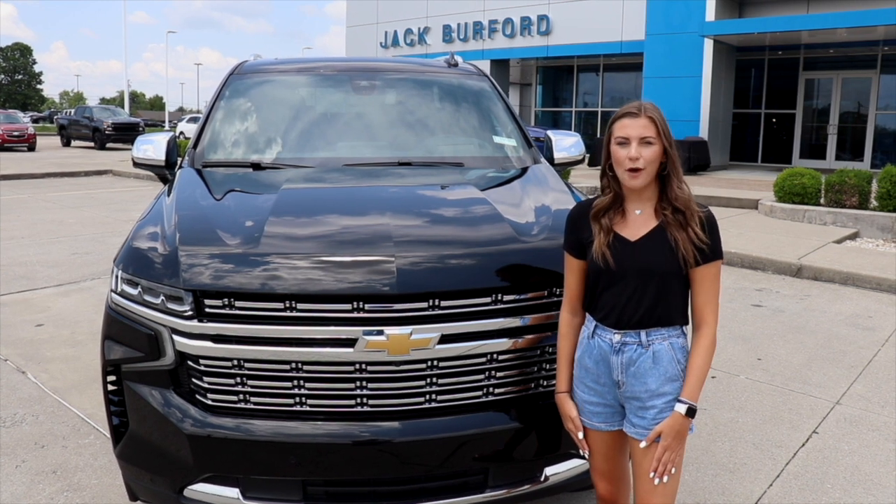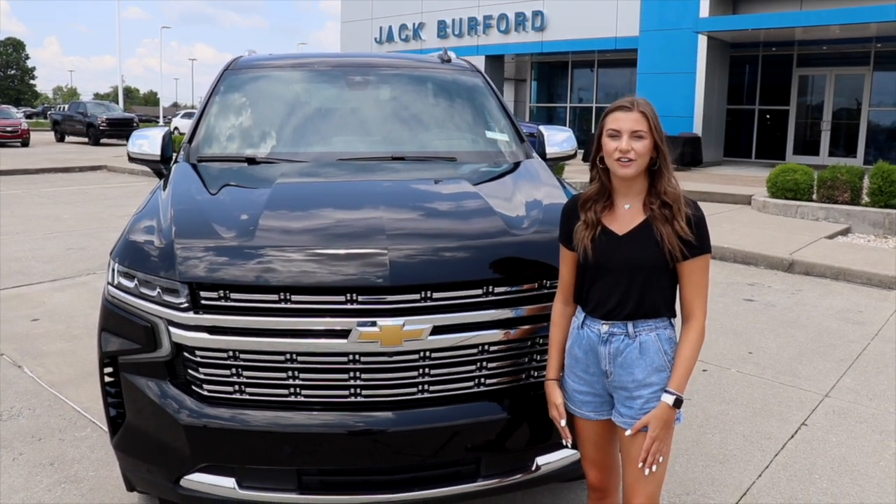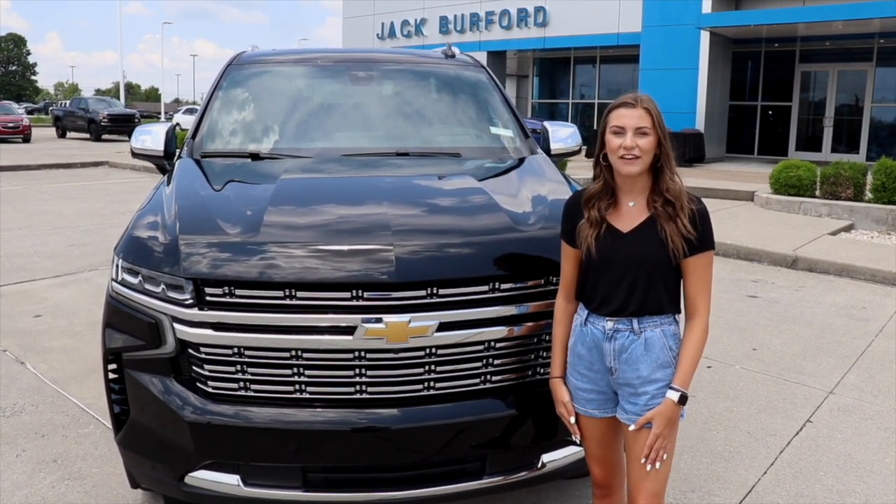Hey everyone, I'm Mallory, and I want to introduce to you the completely new, redesigned 2021 Chevy Tahoe.